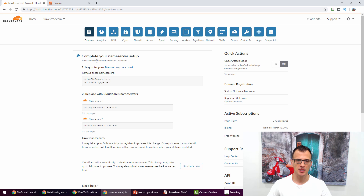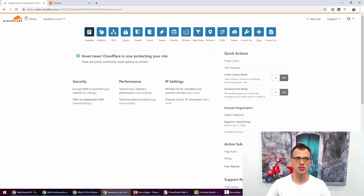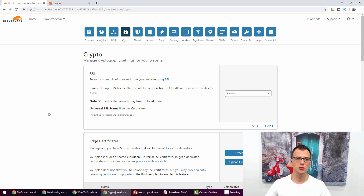Come back to Cloudflare and click Continue. You'll see a page saying TravelCroc.com is not yet active on Cloudflare — click Recheck Now and it will be queued up. Generally within an hour or so the DNS records update, though it can take up to 24 hours. Your website will not be down during this transition — it's completely seamless. After about two minutes I refreshed and it now says 'Great news — Cloudflare is now protecting your site.' Go to the Security tab, click SSL settings, and make sure the setting is set to Flexible.